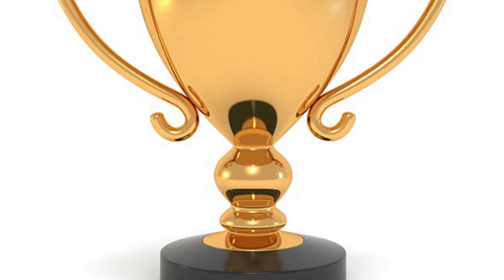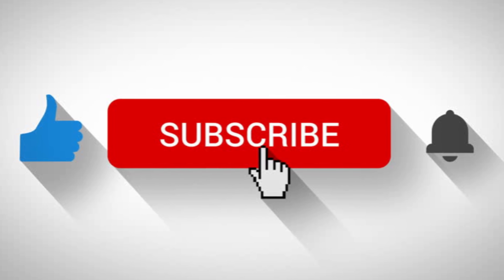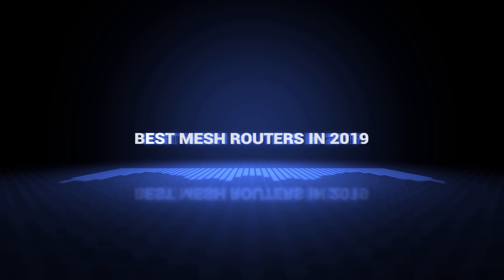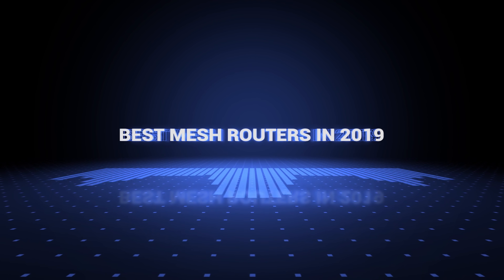If you want a chance to win one of the mesh routers in the video, just subscribe and leave a comment with the hidden word in the video. So without further ado, this is our pick of the best mesh routers on the market right now.